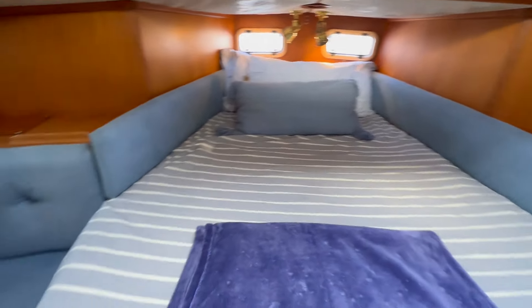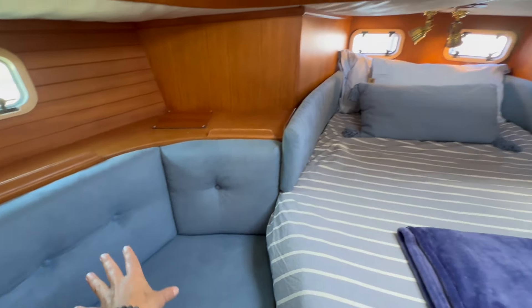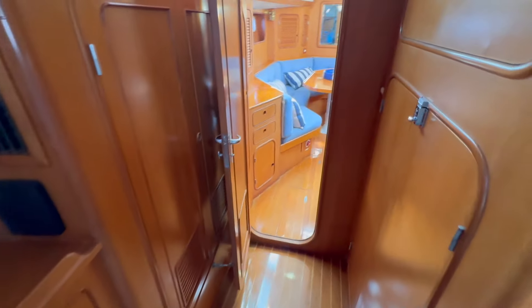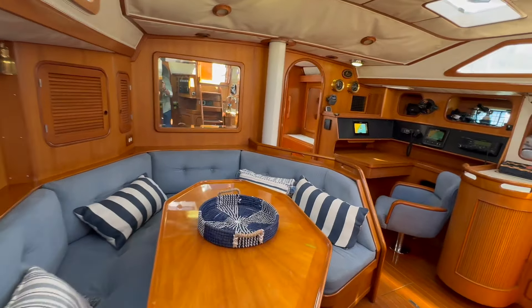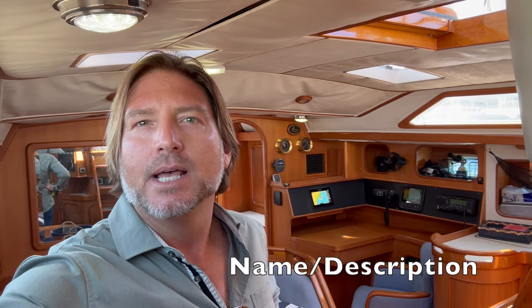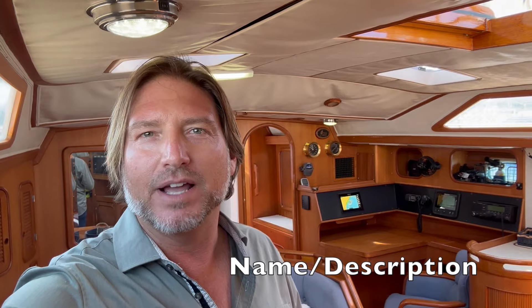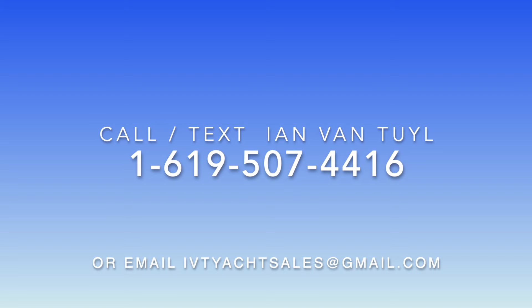Coming back through, looking at this aft cabin — you can really get the feel of the fit and finish. The woodwork is gorgeous and just so tastefully done for an offshore cruiser. Moving our way back up into the salon, and there we have it. I hope you found this video to be helpful and informative. If you'd like more information regarding the 1989 Tazewell 43, please feel free to contact myself, Ian Van Tyle, at any time, day or night. I look forward to hearing from you and hopefully earning your business and getting you and your family and friends out on the water. Thank you and talk to you soon. Bye for now.